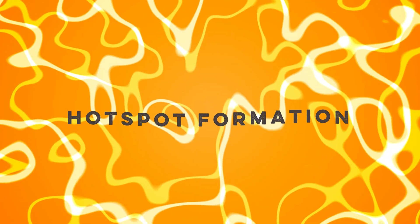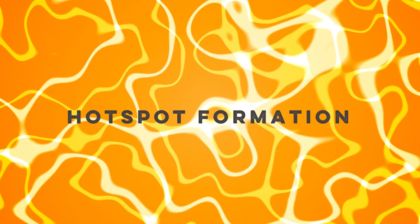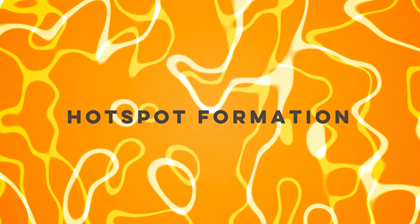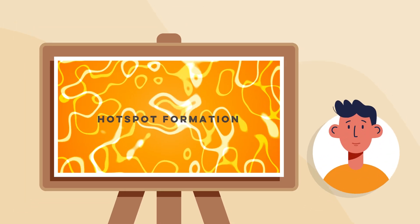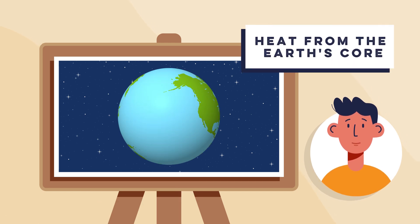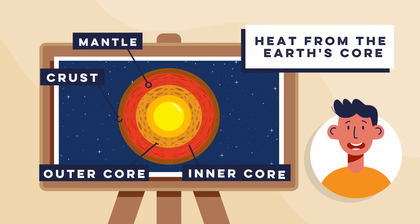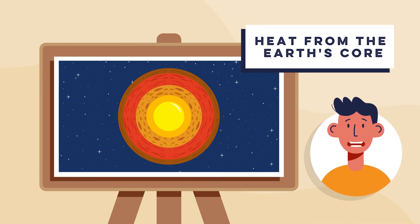Today we're exploring the incredible phenomenon of volcano formation at hotspots. We'll break this down into some easy steps so you can easily understand how these fiery mountains emerge from the depths of the earth. Step one: heat from the earth's core. It all starts deep within the earth, where intense heat from the core causes the mantle to become very hot, causing thermal plumes that rise towards the surface.